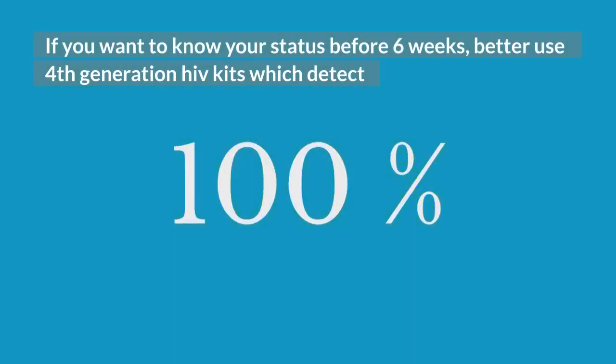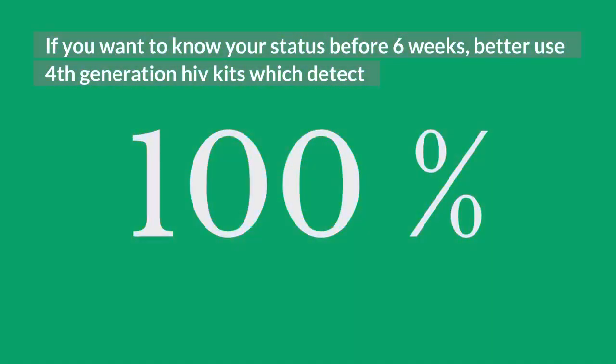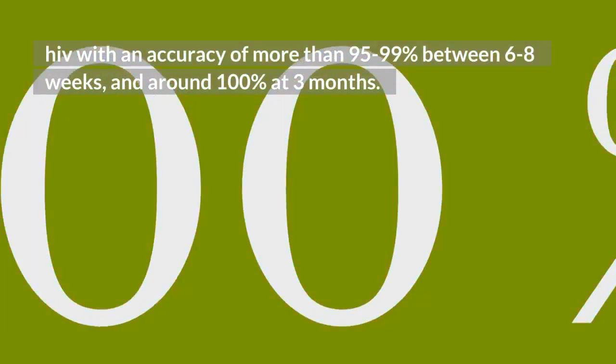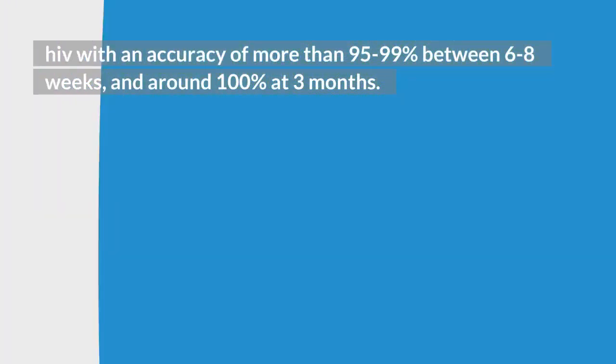This is especially true in developing countries. If you want to know your status before 6 weeks, it is better to use 4th generation HIV kits, which detect HIV with an accuracy of more than 95-99% between 6-8 weeks, and around 100% at 3 months.